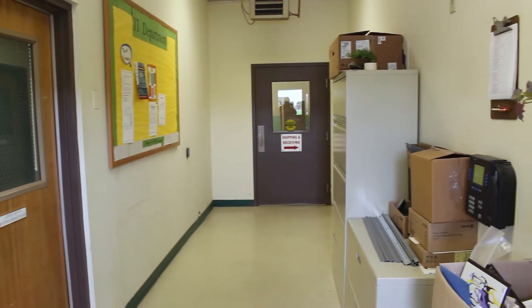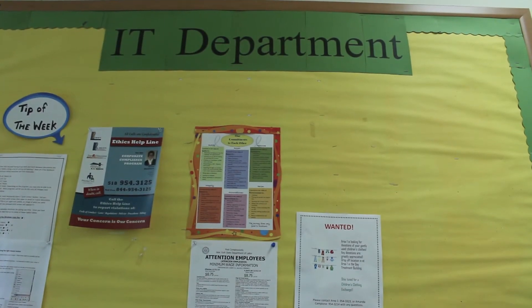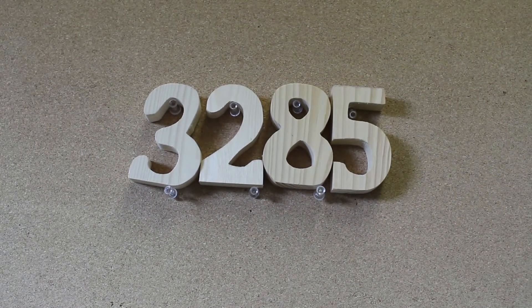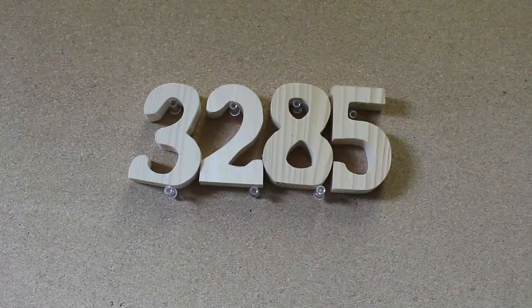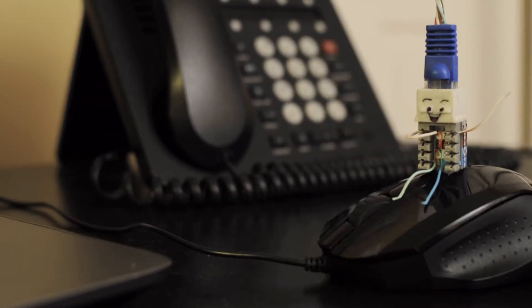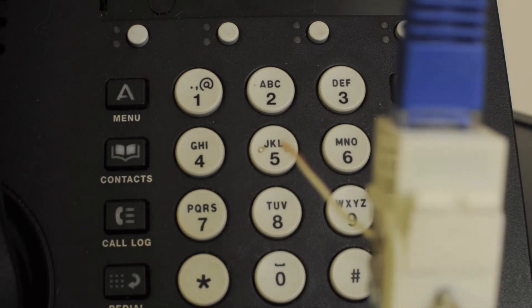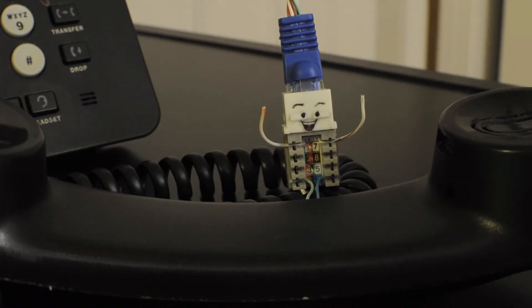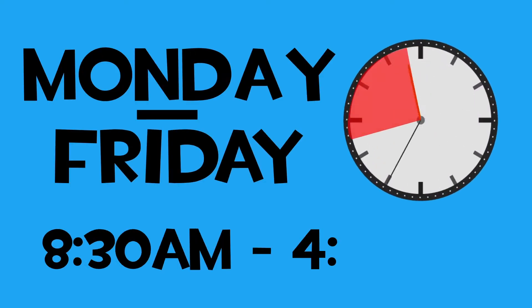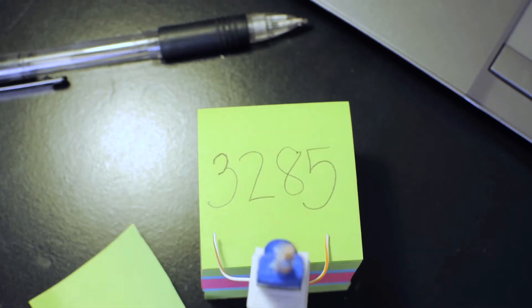An easy way to contact us would be to call our help desk at extension 3285. Write that down somewhere — it's very important. Our office hours are Monday through Friday, 8:30am to 4:30pm. But we are on call 24 hours a day, 7 days a week at 3285.